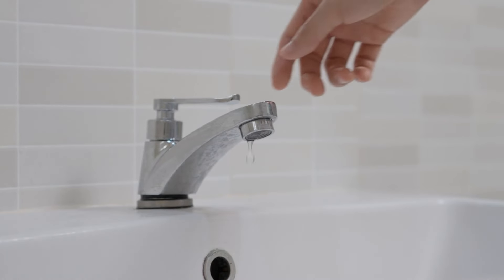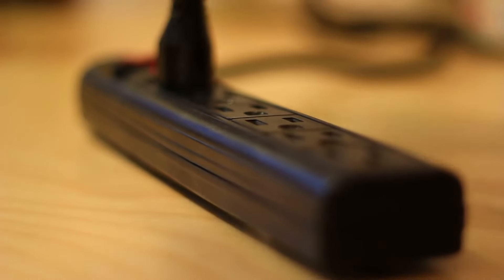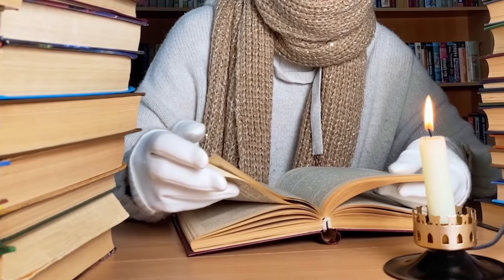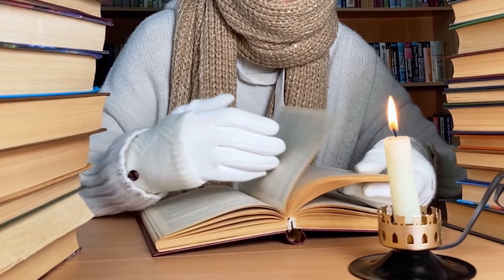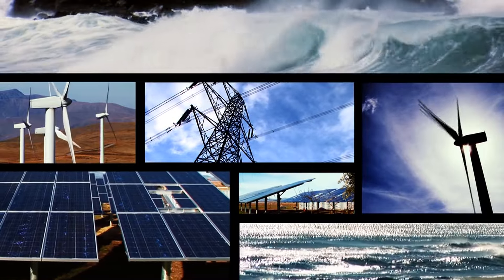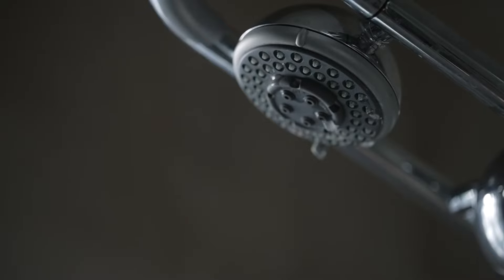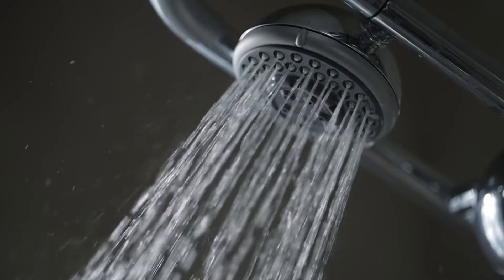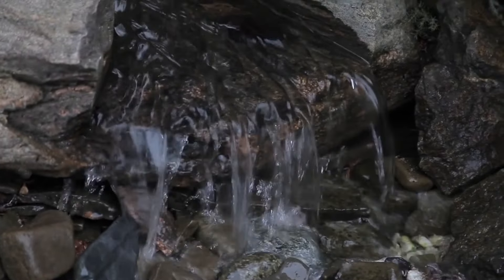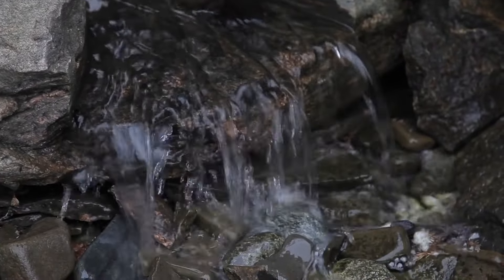Use power strips for electronics and turn them off when not in use — many devices draw power even when turned off, a phenomenon known as phantom load, and power strips can help eliminate this waste. Install low-flow showerheads and faucets to reduce water usage without sacrificing pressure. According to the EPA, low-flow fixtures can save a family of four up to 2,900 gallons of water annually.